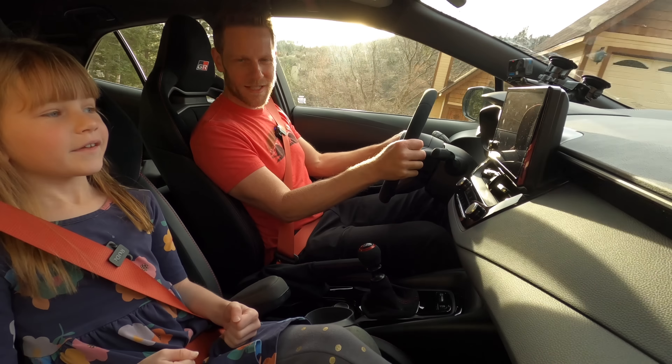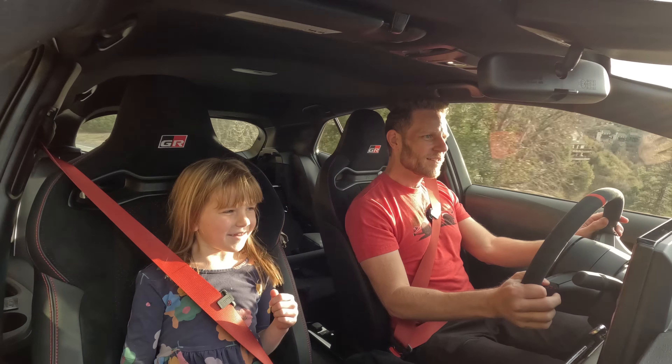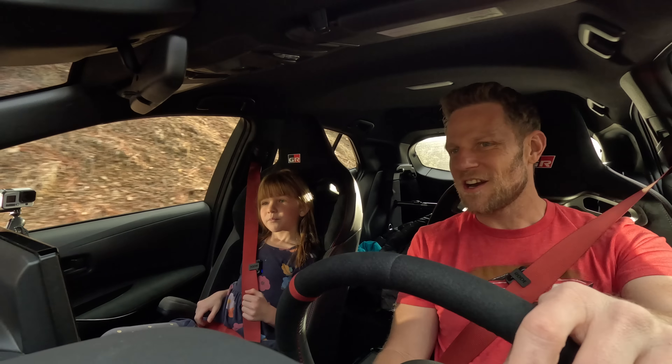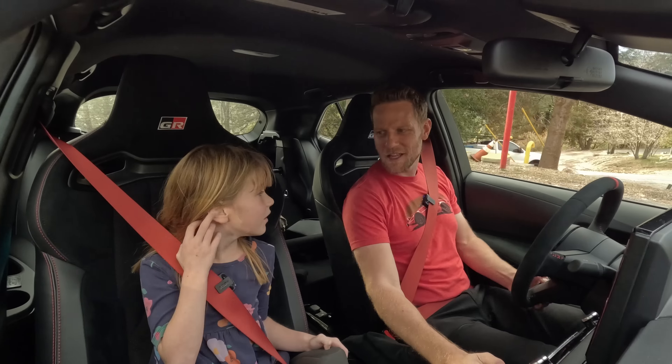Last thing — should we take this thing a little bit quickly? She wants to see how fast it goes. Dad goes a little quick — this car is fun! Should we tell mommy that we're getting this car for our next car? She agrees. We had some fun and learned a little bit about a manual transmission.